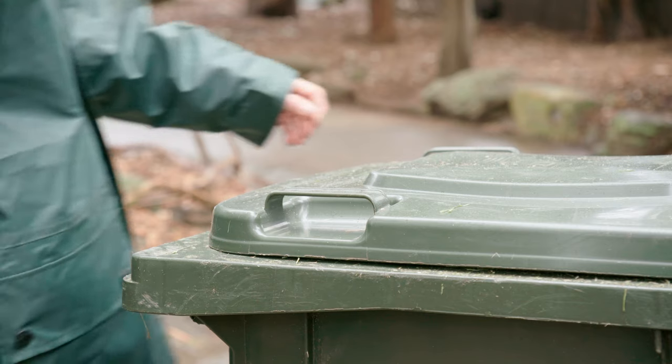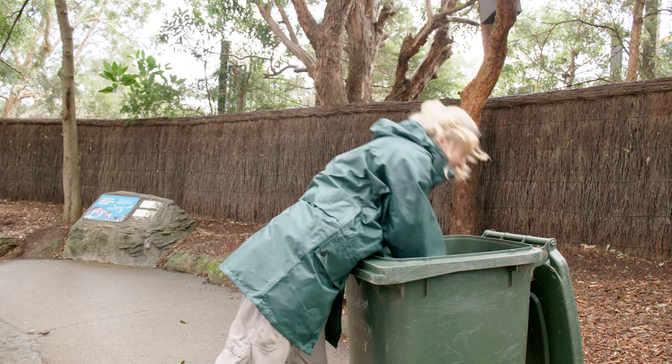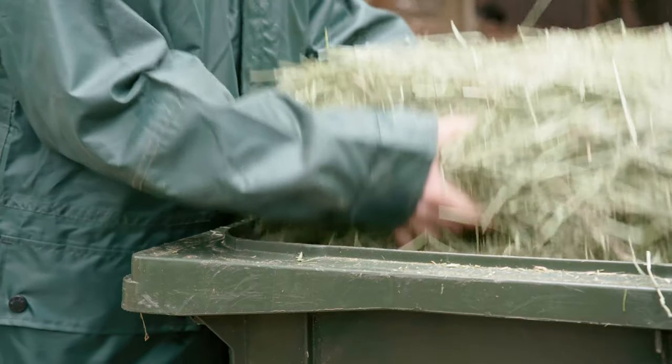My name is Anne-Marie Hilleman. I work in the Australian Fauna Precinct at Taronga Zoo. On our Australian Fauna section for the Macropod Yard, we had some Sulu bins that required a bit of a design improvement.